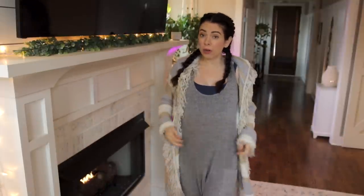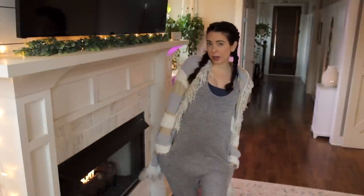Hi guys! Welcome back to my channel and welcome to my living room! So I'm currently in my sweat pant overalls — hashtag pregnant.